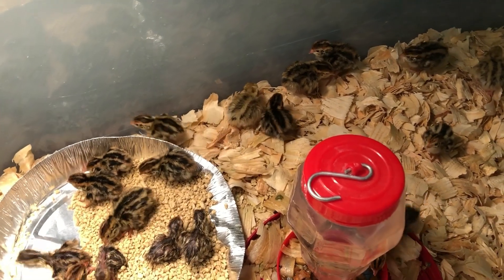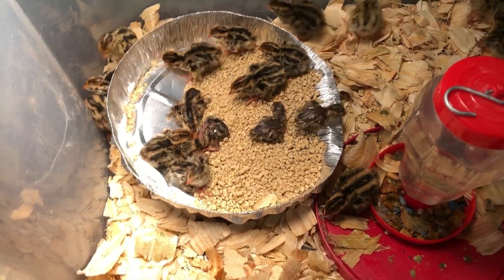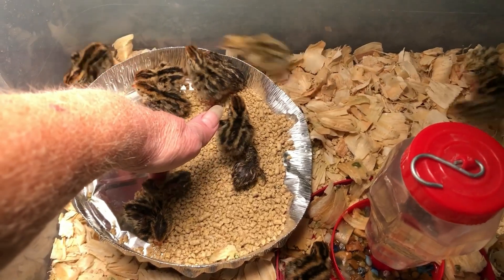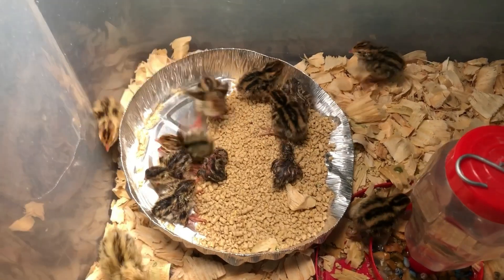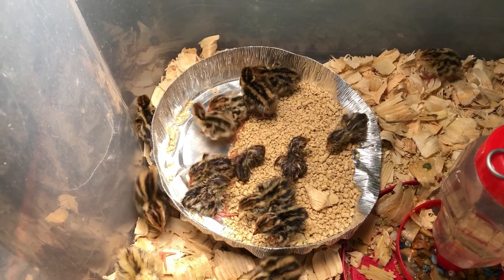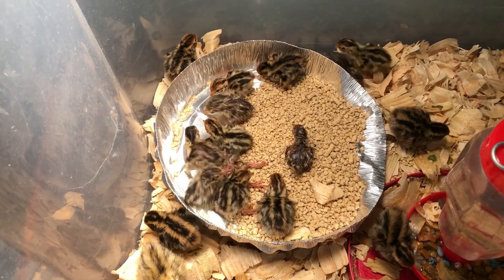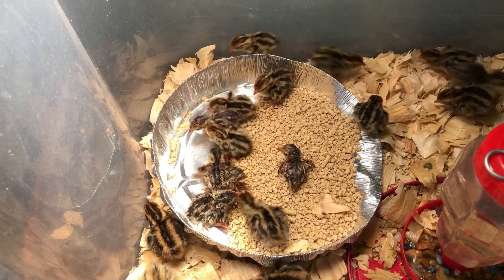That one right there I probably should have left in the incubator just a little bit longer — it looks like it's having a hard time. But it'll dry off, and if it makes it, it makes it; if it doesn't, it doesn't. I think it'll be fine. It looks like it's got sprawled legs too, but you never know.